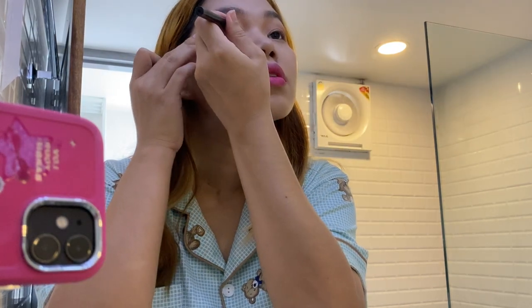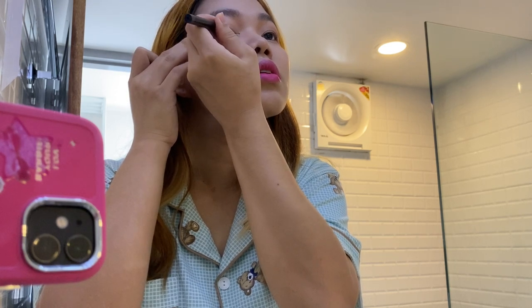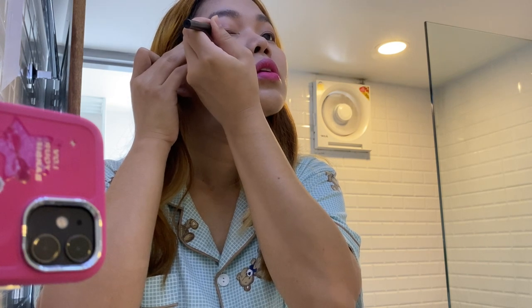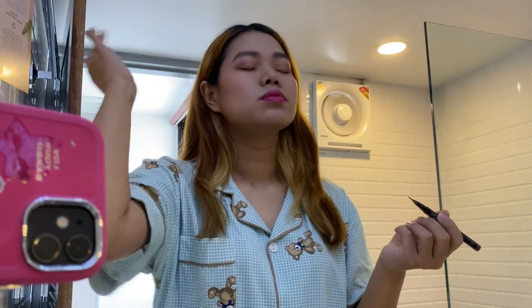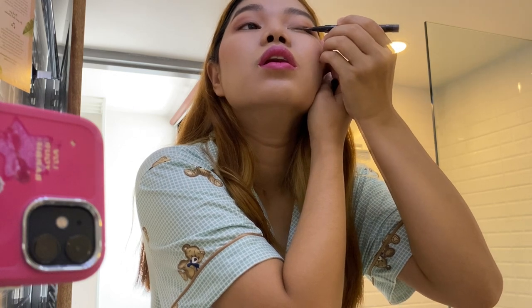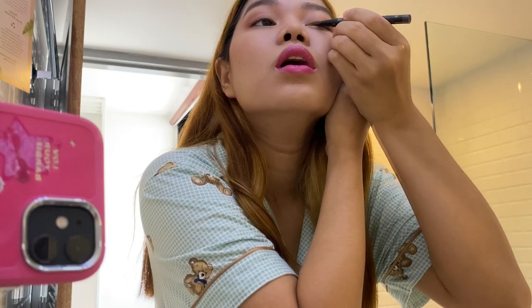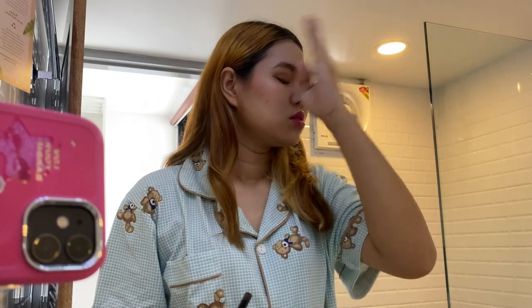Next, I'm using this eyeliner from The Face Shop. This is a brown eyeliner. I have a hooded lid, so I have to take a good amount of time to let it dry before I can open my eyes up.